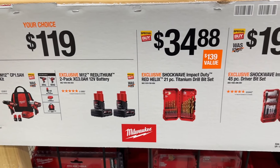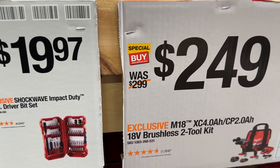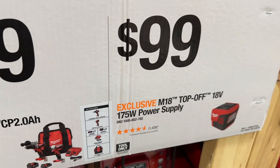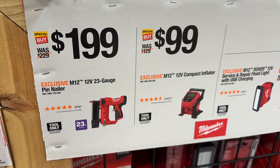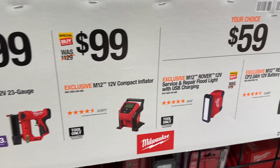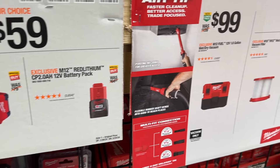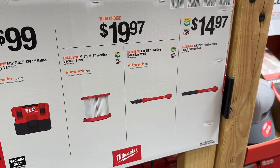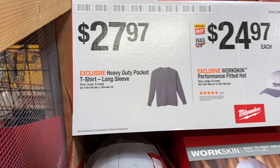Then a few other Milwaukee items still going on right now — a couple different drill bit sets, a bunch of different brushless kits for $250. We even have the power supply, nailers, the compact inflator, the service and repair floodlight, and the battery pack — pretty good price right there for $60. Some cleaning items have been on sale for a little while, so if you need to grab some Milwaukee cleaning items, it's a great thing to pick up.